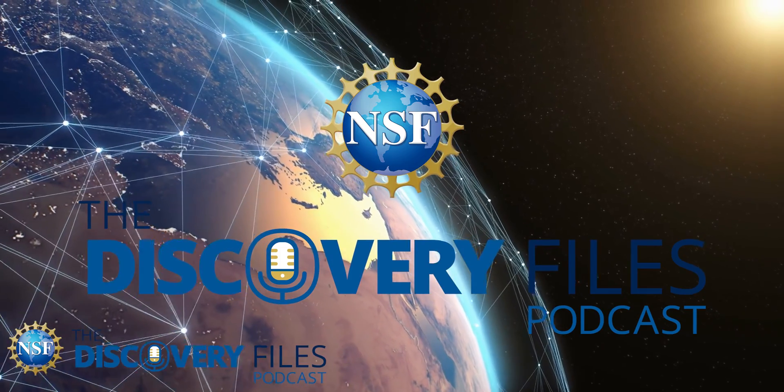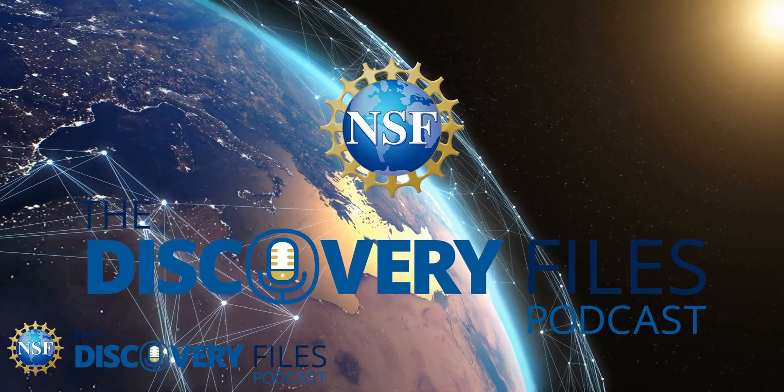Special thanks to Amber Dorian. For the Discovery Files, I'm Nate Podker. Discover how the U.S. National Science Foundation is advancing research at NSF.gov.